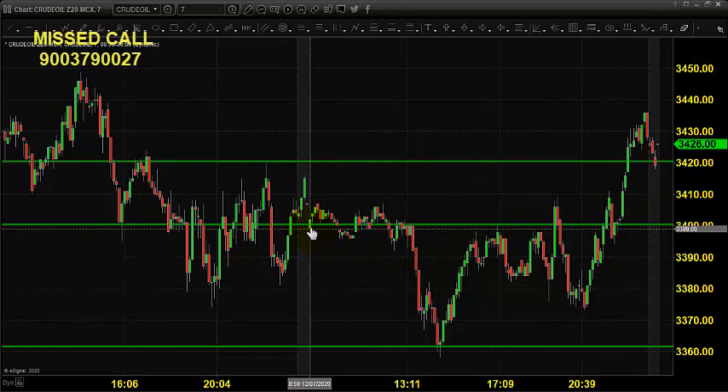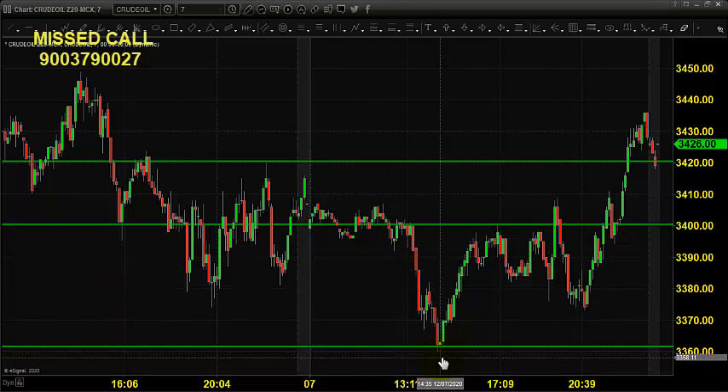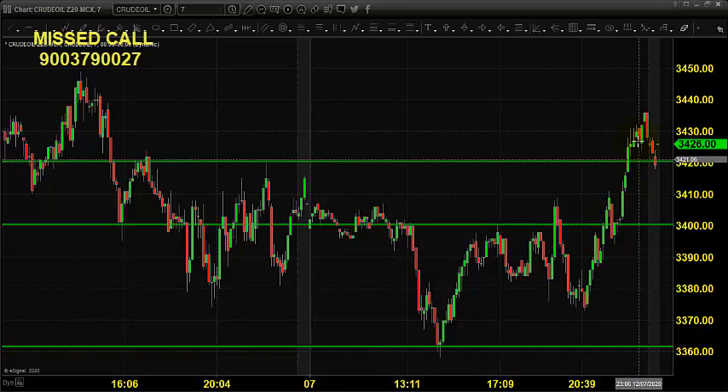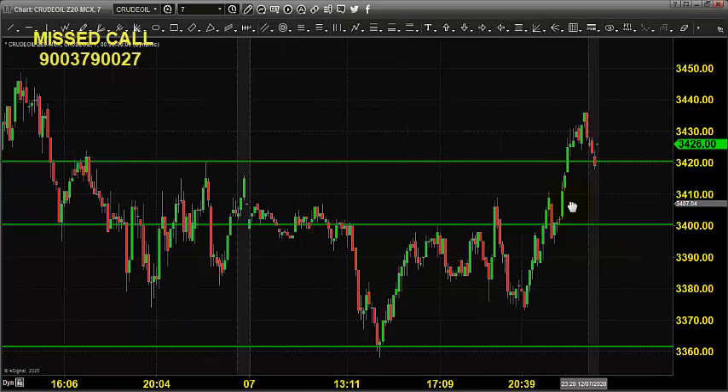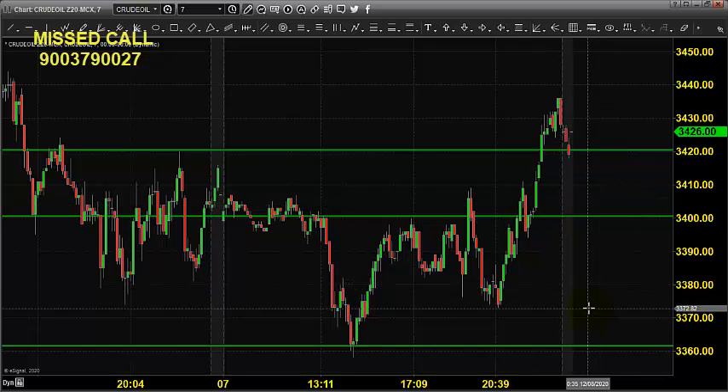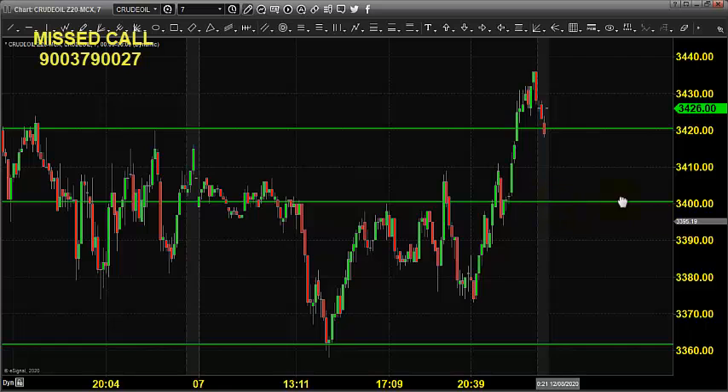Yesterday the market opened near 3400. After the opening it came down till 3360, found various resistance around 3400, and finally broke the resistance and went up till 3437, closing near 3426. Today it is expected to open somewhere near 3380.